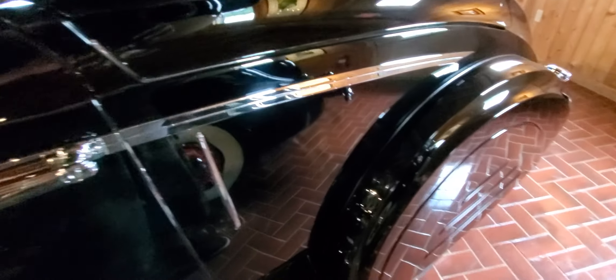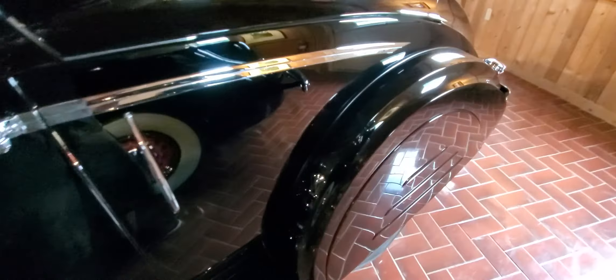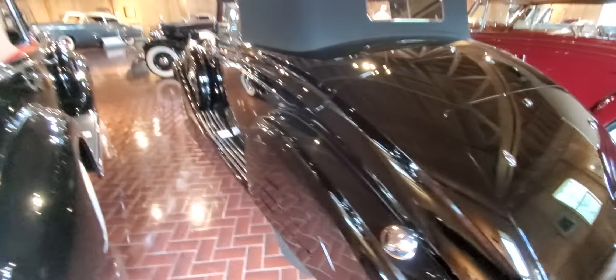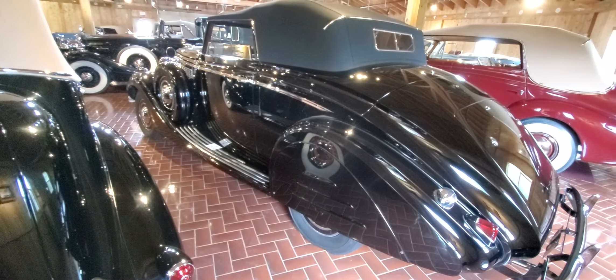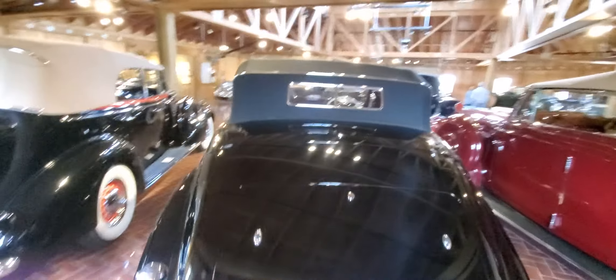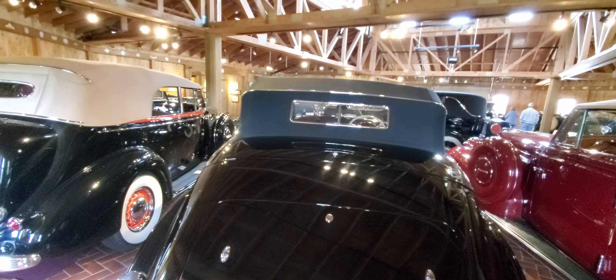Oh man, this car is beautiful — this has got to be one of my favorite cars. It's got a split back window on a convertible top.